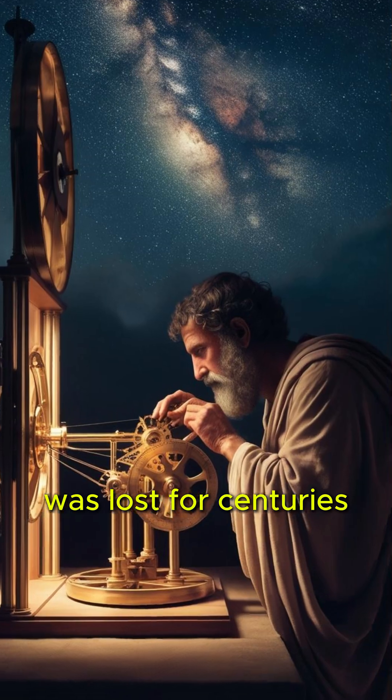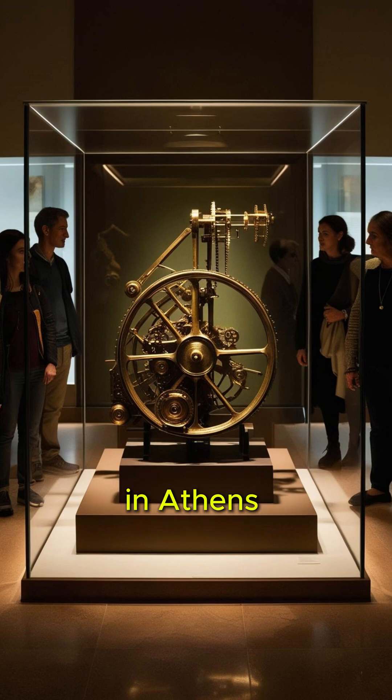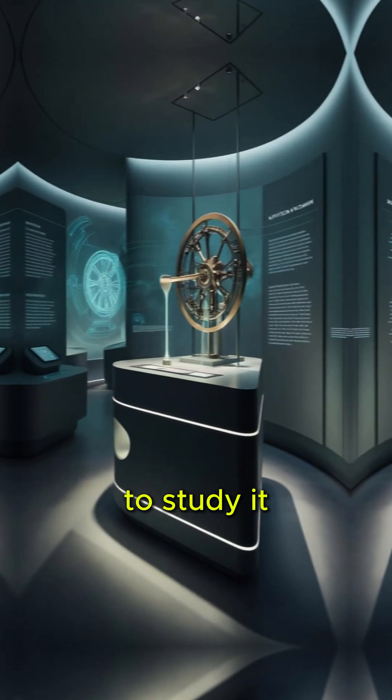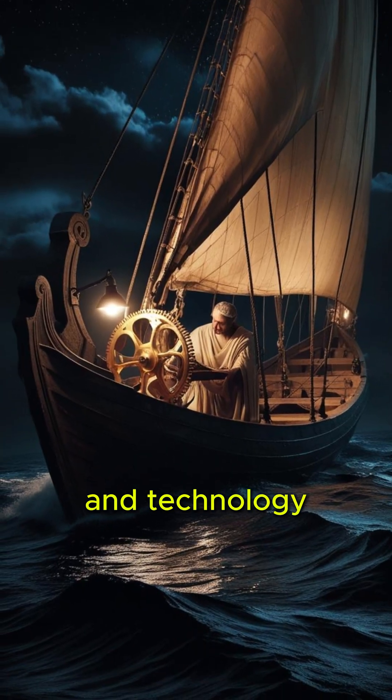The device was lost for centuries, only to be rediscovered in the 20th century. Today, it is displayed in the National Archaeological Museum in Athens. Researchers continue to study it, hoping to unlock more of its secrets. The Antikythera Mechanism's discovery has changed our understanding of history and technology.